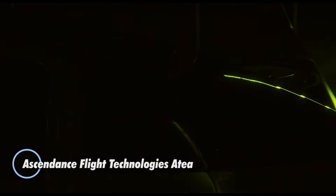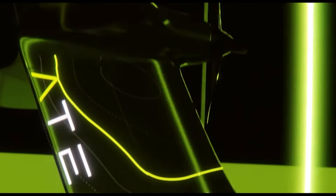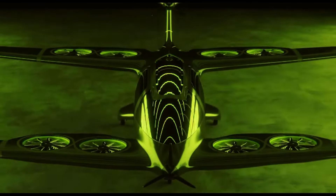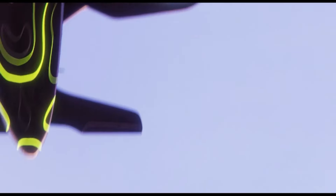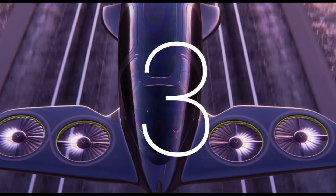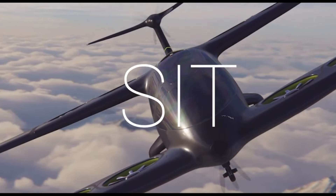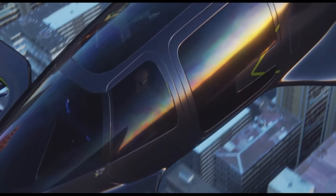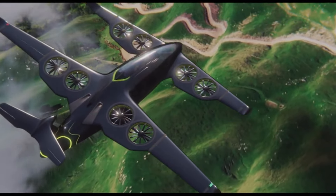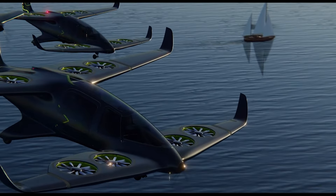Ascendance Flight Technologies presents the ADEA, a cutting-edge hybrid electric VTOL aircraft poised to revolutionize regional air travel. Designed for efficiency and sustainability, the ADEA accommodates three passengers and a pilot, with plans for an autonomous operation mode expected to launch after 2030. With a cruising speed of 124 mph and a range of 280 miles, the ADEA seamlessly combines three electric VTOL fans with a turbine-powered propeller for forward flight, and can also land conventionally when necessary while recharging its VTOL batteries during flight.